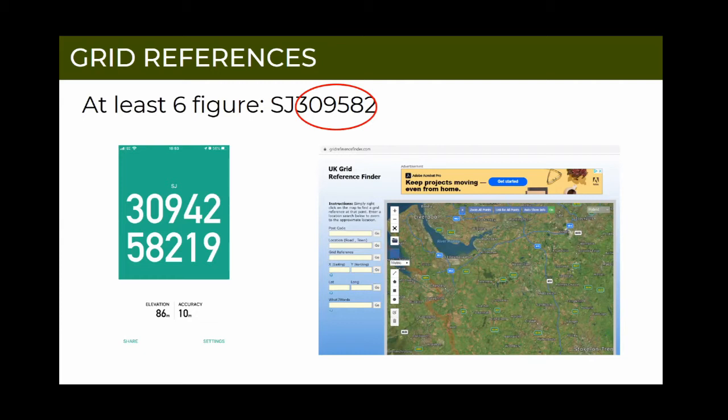We tend to want at least six figures in the grid reference. The more figures there are, the more precise the location is. So more is better, but at least six really for a good record.